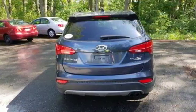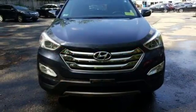Make the practical choice and still have fun. Make this Santa Fe Sport yours today.